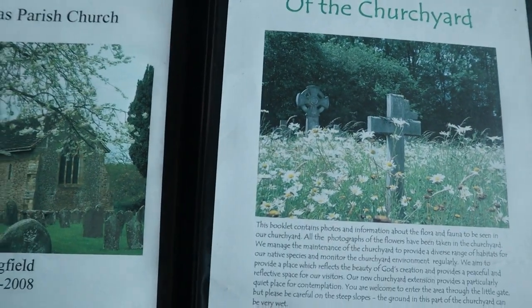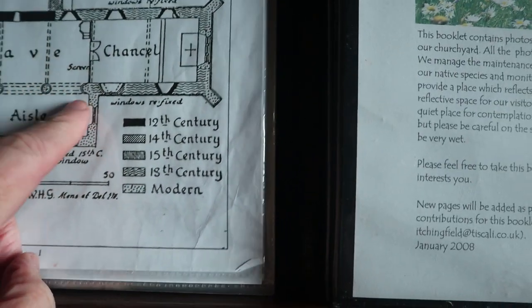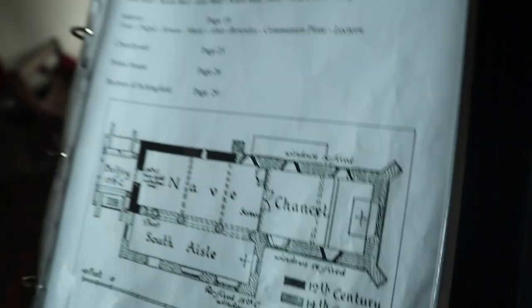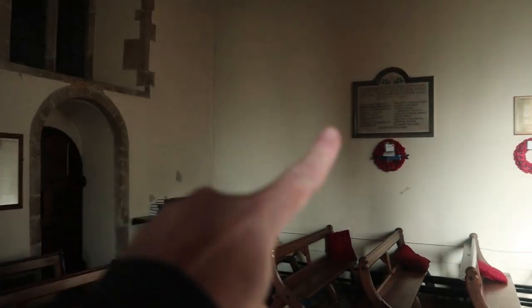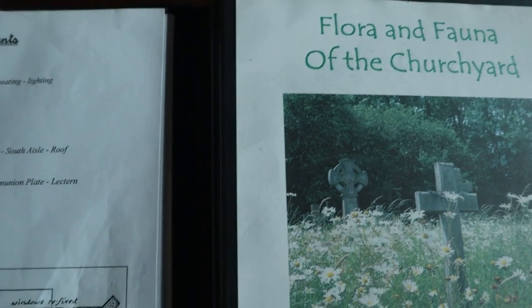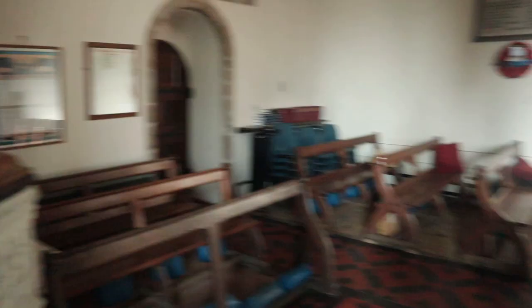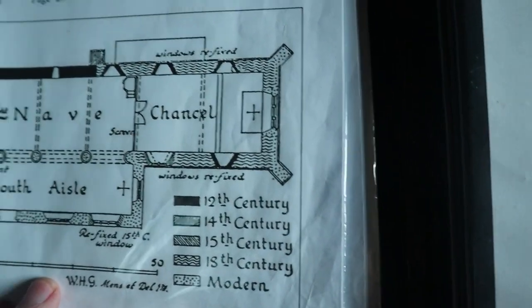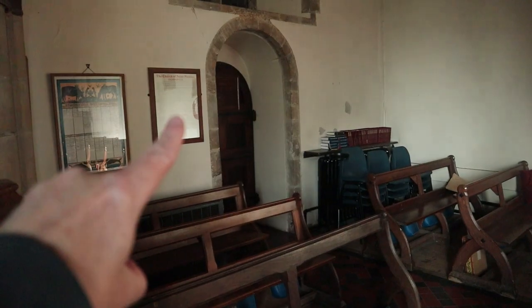Here's the history of St Nicholas Parish Church, and you can see when the particular parts of the building were made. 12th century — yes, that's all that wall here — that's 12th century when it was originally built. Then going to 14th century around here, and the belfry, as I say, is 15th century, which is what we saw just a minute ago.